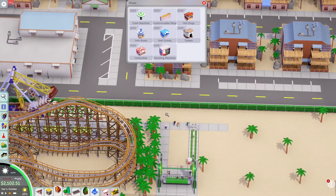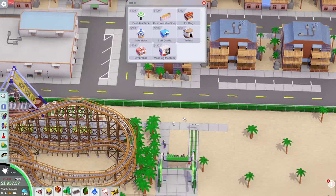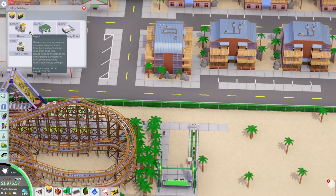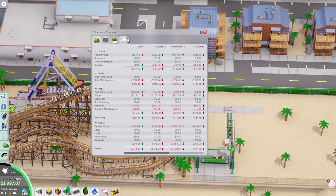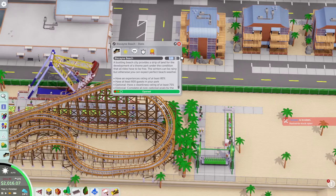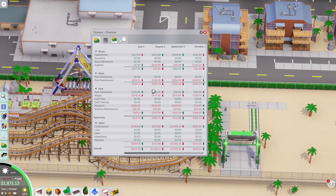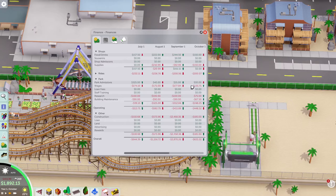I'm thinking about doing a couple more shops down this area — maybe some food and drink, hot dogs and soft drinks. But I don't think we've got enough because we're going to need another depot and that's two grand we don't have. We might need to come down here — we're not going to take a loan. Let's increase prices to 10 bucks, because we are certainly losing cash. We're not making any money off ride admissions, and park admissions are kind of down right now.